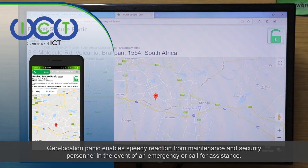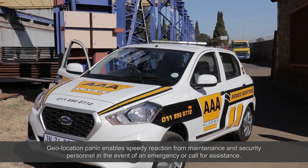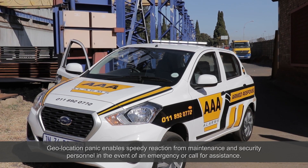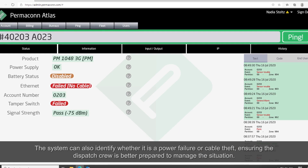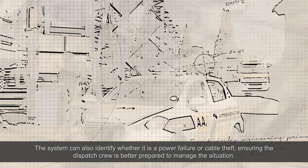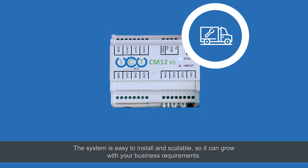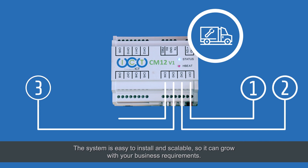Geolocation panic enables speedy reaction from maintenance and security personnel in the event of an emergency or call for assistance. The system can also identify whether it is a power failure or cable theft, ensuring the dispatch crew is better prepared to manage the situation. The system is easy to install and scalable, so it can grow with your business requirements.